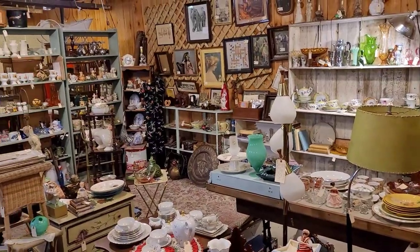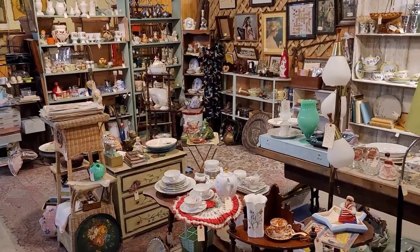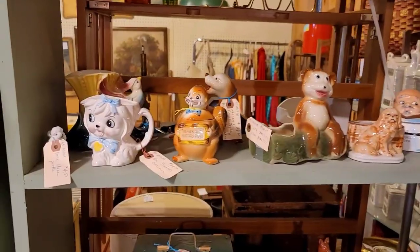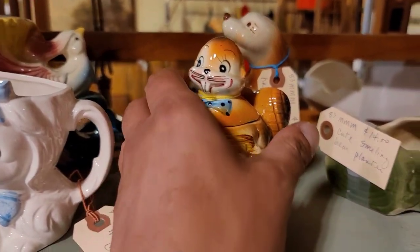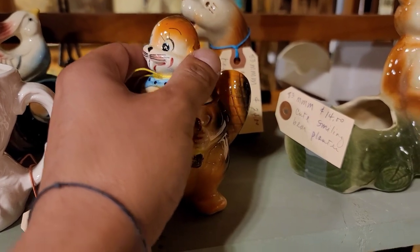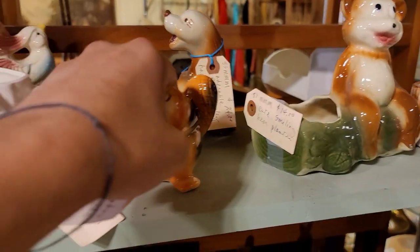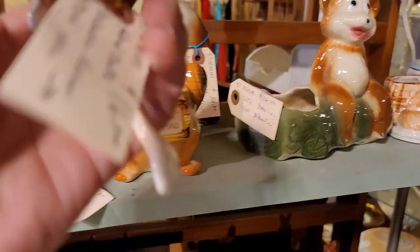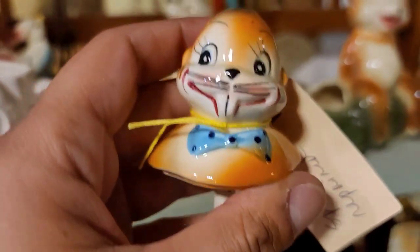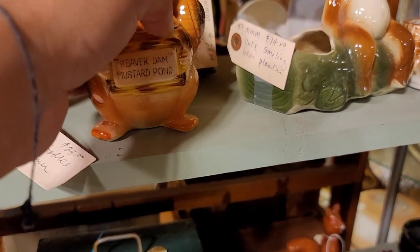The last booth we're going to stop in downstairs. I really did jinx myself - I just was not finding a whole lot of stuff downstairs. But I usually find some really good pieces in this booth. First up, I did see this Beaver Dam Mustard Pond - I was like, excuse me. So he was in fact a little mustard jar. The spoon was repaired and he was priced at $16. He is unmarked. There was an original price tag of about $1.25 from wherever they picked it up, but I thought he was well worth the price. So I did decide to go ahead and pick him up.